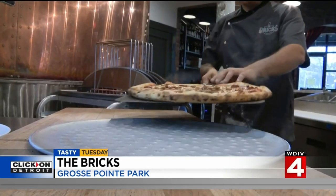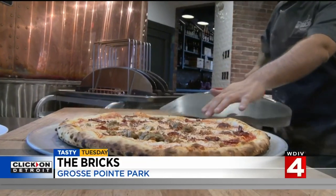We put a white sauce down there, fresh mozzarella, pickled red onions from the farm, roasted potatoes, prosciutto, and then it's finished with arugula.